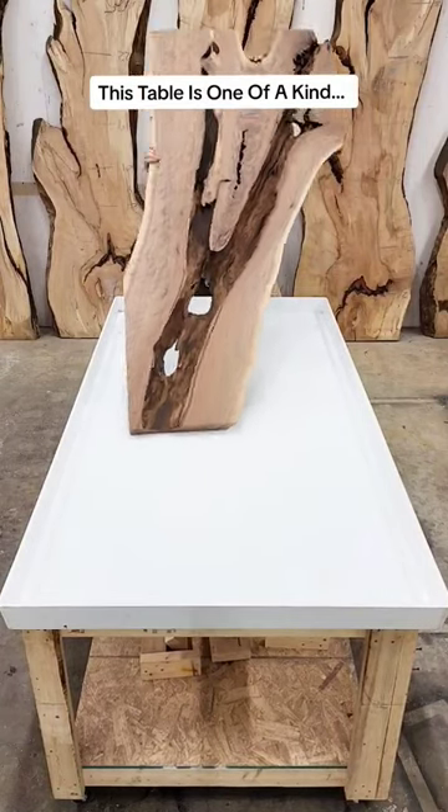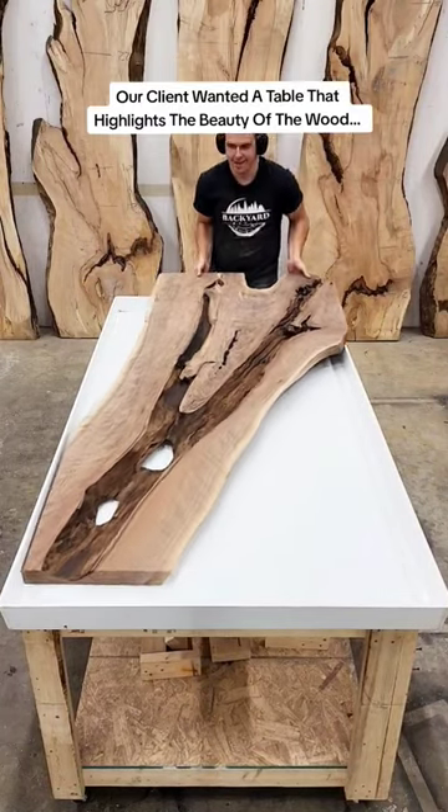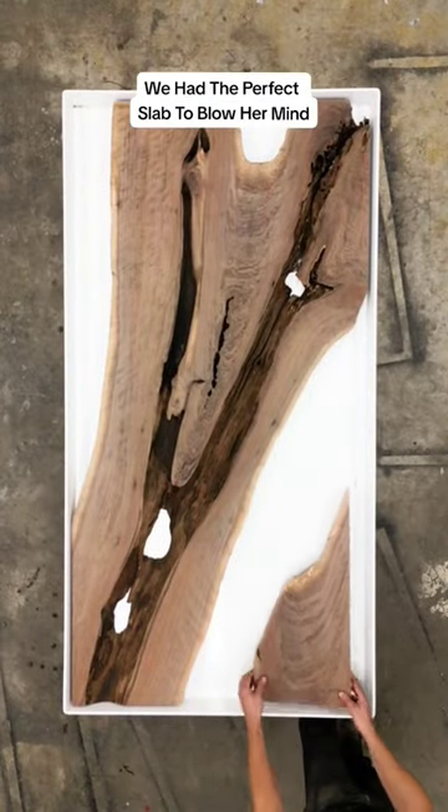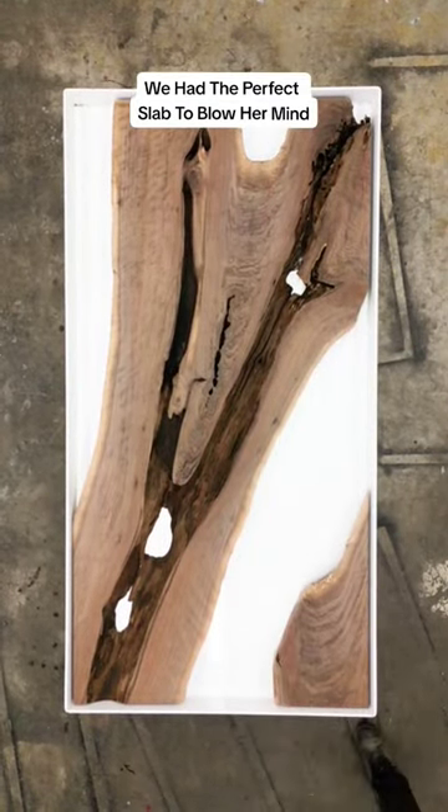This table is one of a kind. Our client wanted a table that highlights the beauty of the wood. We had the perfect slab to blow her mind.